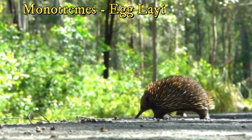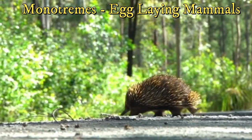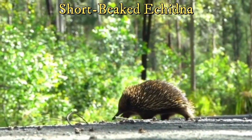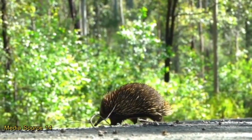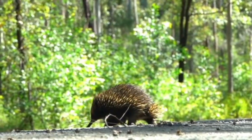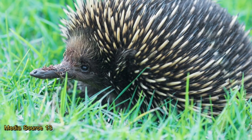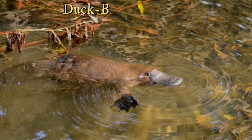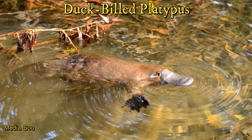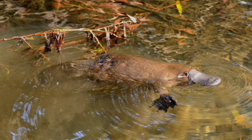Monotremes represent an ancient group of mammals with only five living members today, all located in Australia and New Guinea. Like tuataras, they likely represent an evolutionary dead end where most monotremes existed in more ancient times. Monotremes lay leathery eggs similar to reptiles instead of giving live birth like most mammals. The most famous monotreme is the duck-billed platypus, but there are four species of spiny anteaters, also known as echidnas.